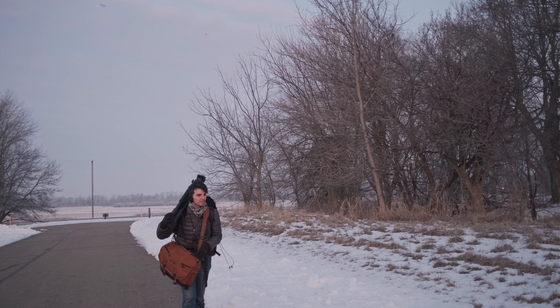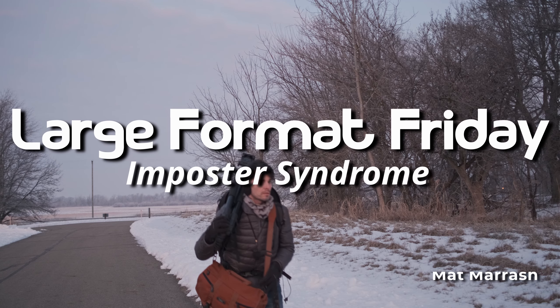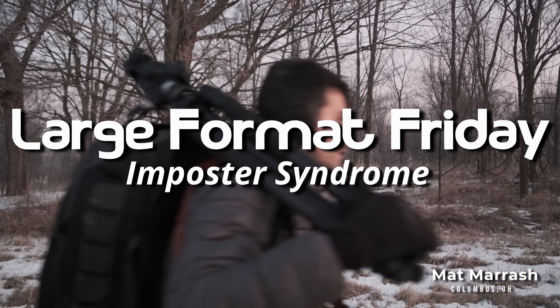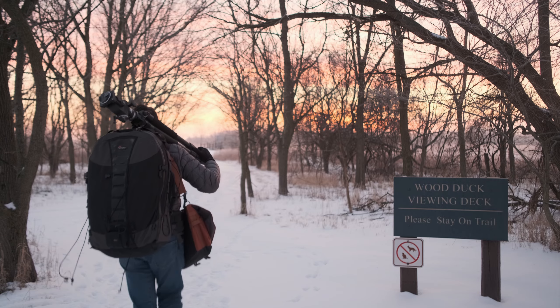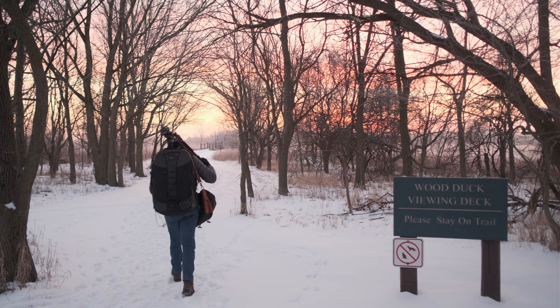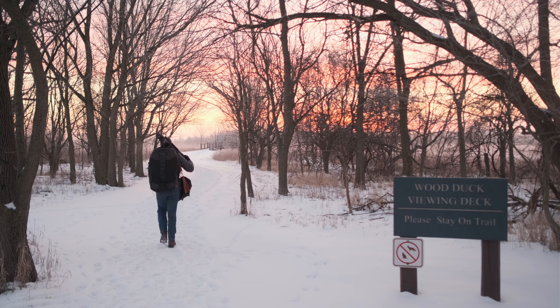Oh boy, here we go again. Another large format Friday. Trudging through the snow — it's minus 10 Celsius. I guess this is what we're doing. I'm your host, Matt Marash. If this is the first time you're stopping by the channel, I'm going to throw in a playlist with all of our LFF episodes. We're already here. So, Pickerington Ponds.